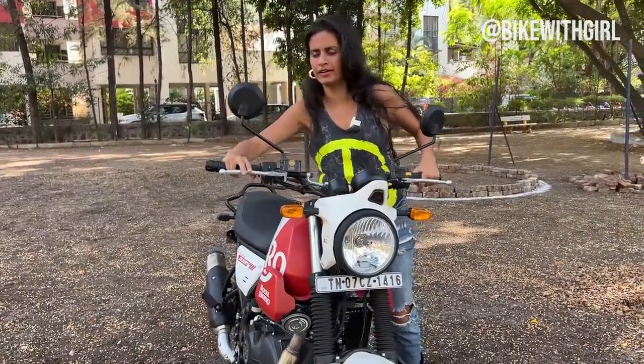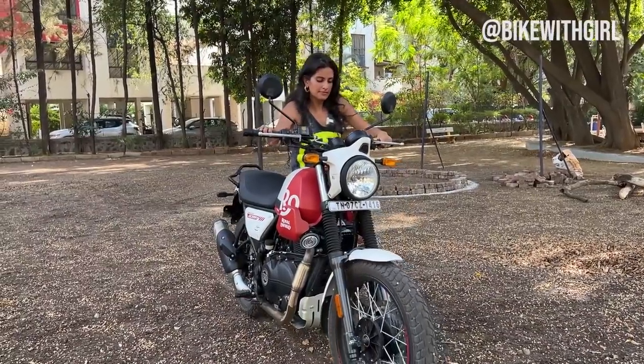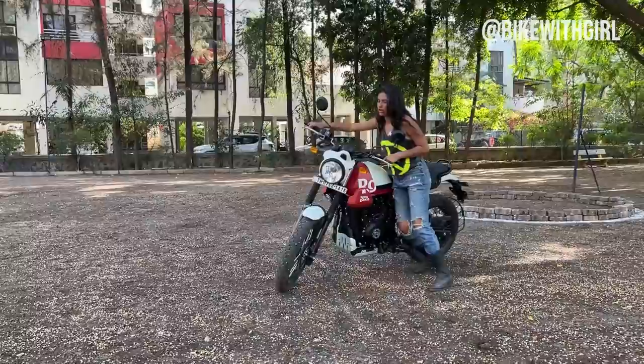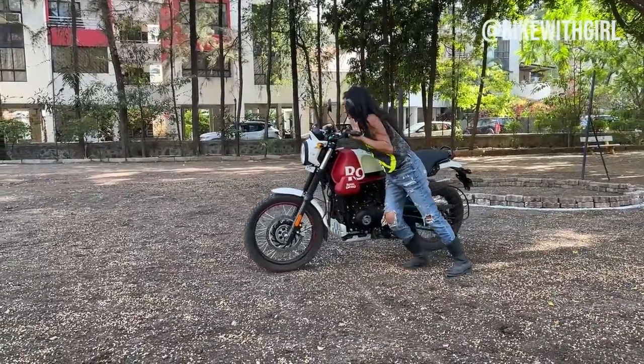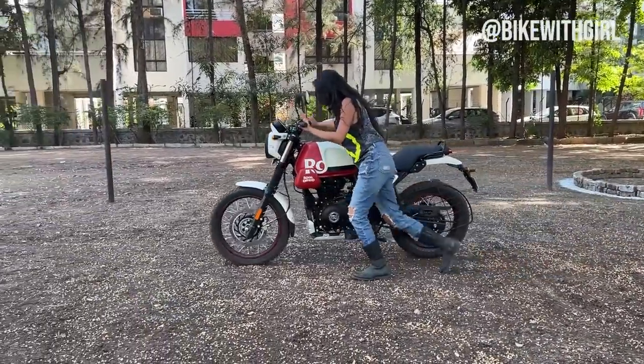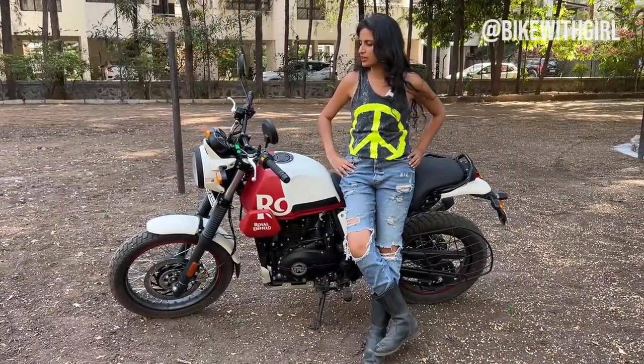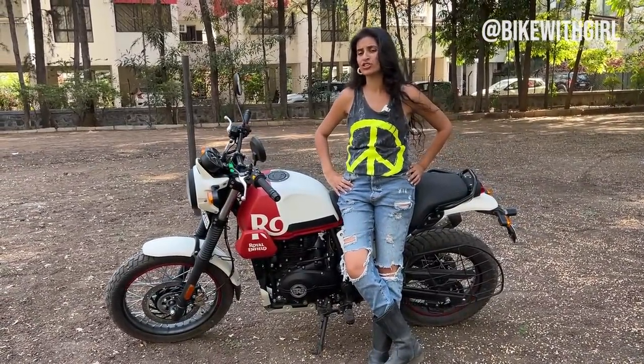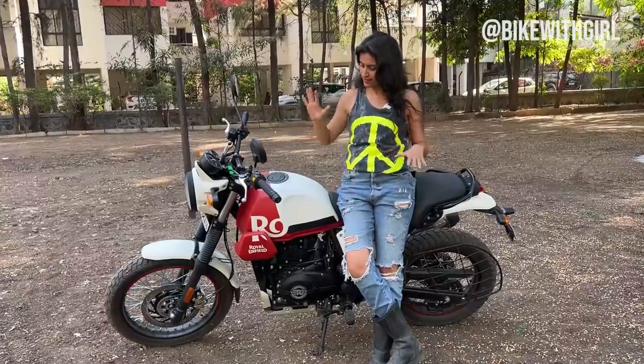Let me show you — see, now we are off-road. See that? A lot better than the Himalayan. The ground clearance is definitely not as much as the Himalayan, but bhai, this is a scrambler.